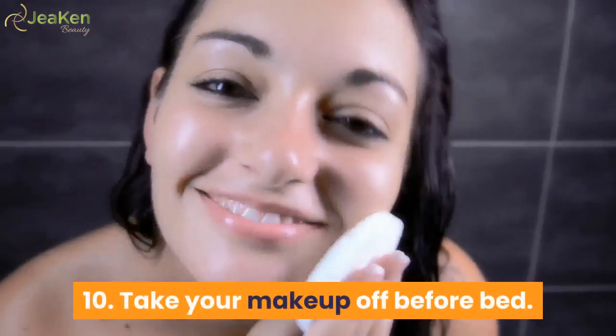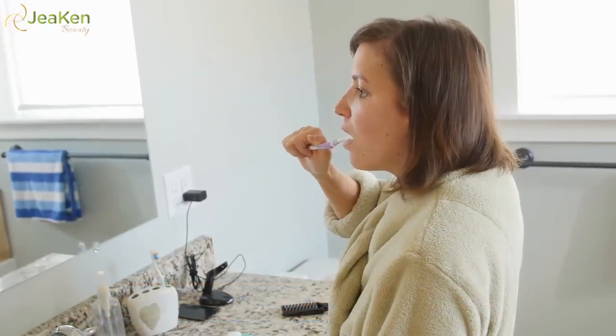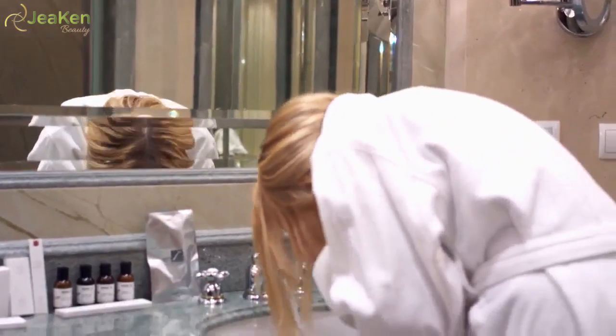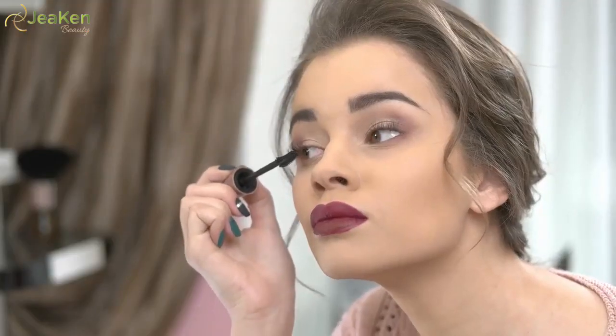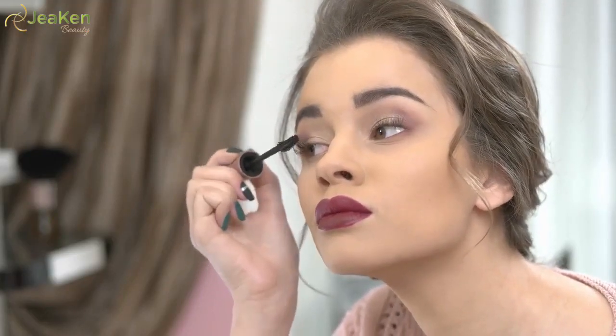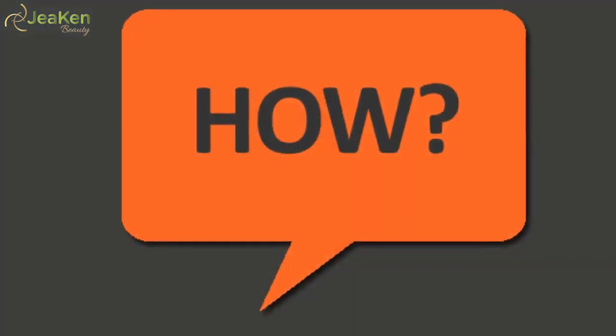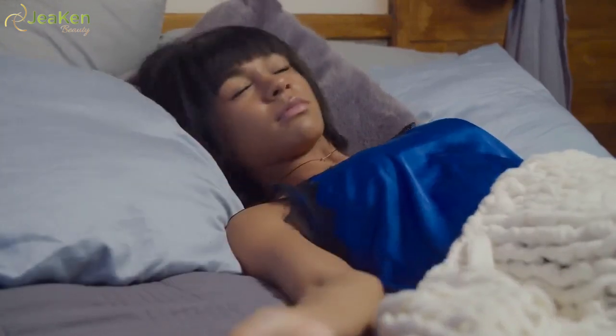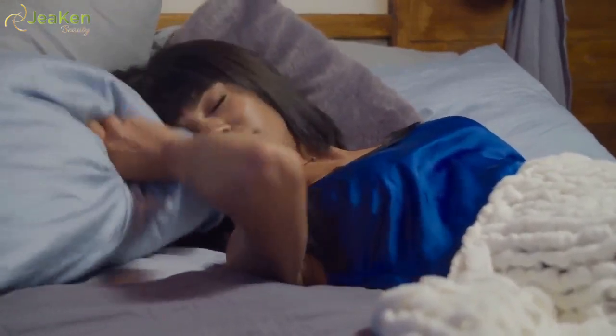10. Take your makeup off before bed. Improving your nightly routine may help you avoid bags under your eyes. It's important to wash your face before bed each night. Sleeping with mascara or other eye makeup on can irritate your eyes, cause an allergic reaction, or develop an infection that creates redness, puffiness, or other symptoms. When you sleep in makeup, you expose your skin to free radicals, which can create oxidative stress and prematurely age your skin.